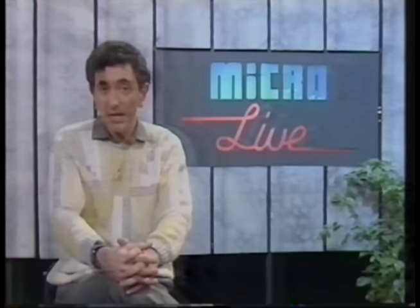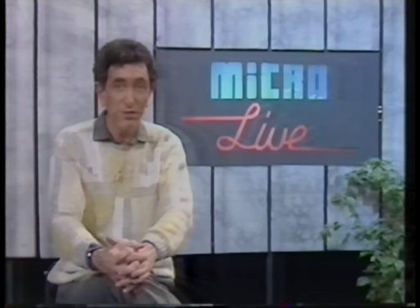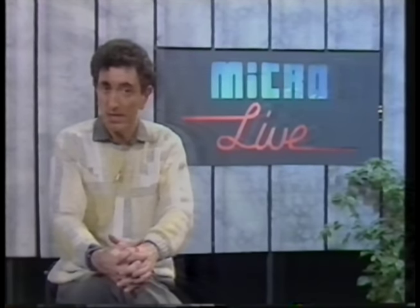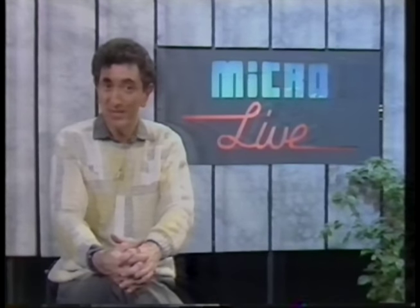That's just about all for this week's programme. Next week is the last Micro Live, with a specially extended edition starting a little earlier at 6.15. We'll be looking at the whole future of computing — both the research leading towards faster, more intelligent computers, and some of the effects that computers could have on our lives. But until then, good night.